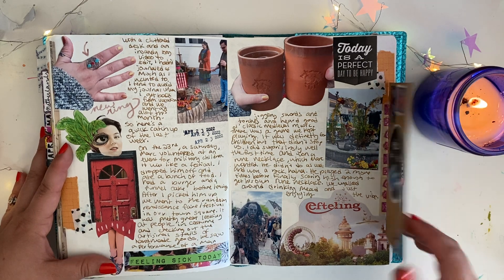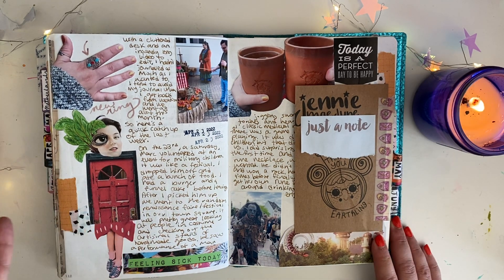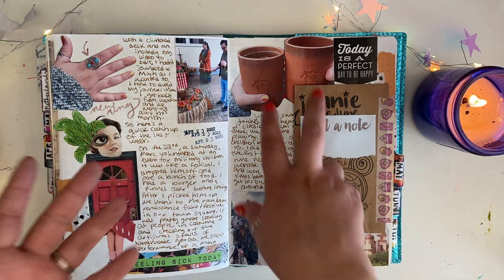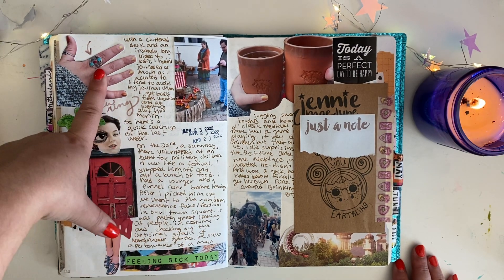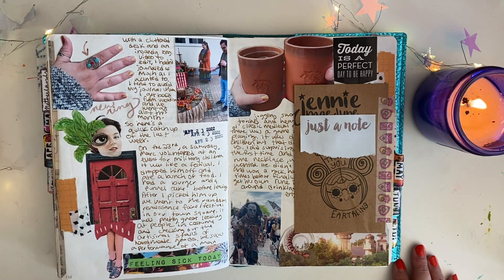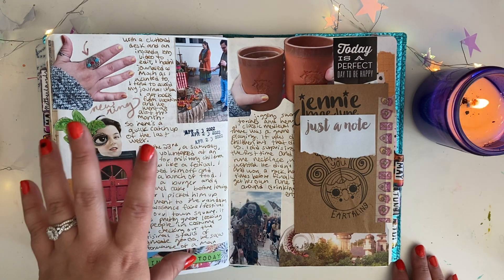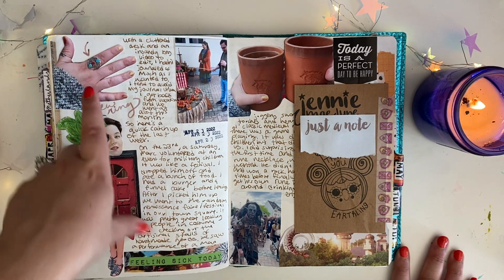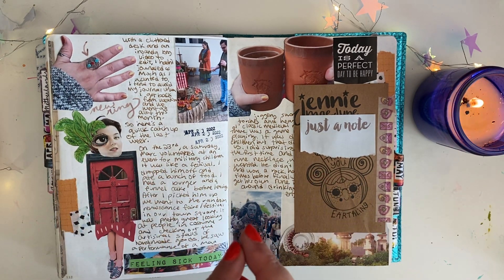This spread was about a random renaissance festival that happened in my neighborhood — like a two-minute walk from my house. My husband and I love renaissance festivals, so we had mead, we played this boat game that was for kids, but whatever, we had a good time. That's where I bought this really beautiful ring you've probably seen in a lot of my videos. I collect silver rings — if I ever go to a craft fair or any kind of event, if there are local jewelry makers, I will buy a silver ring.